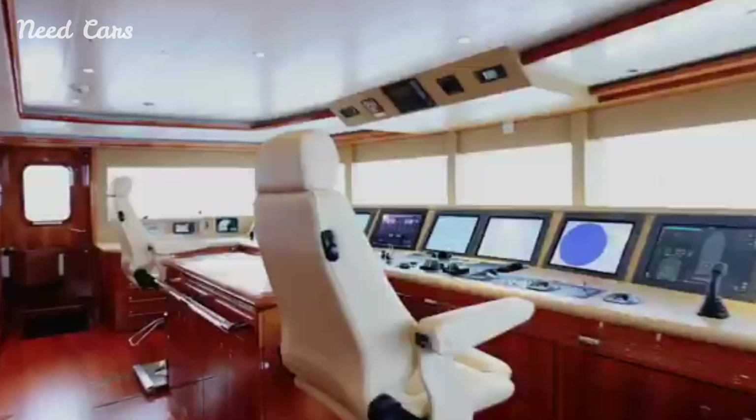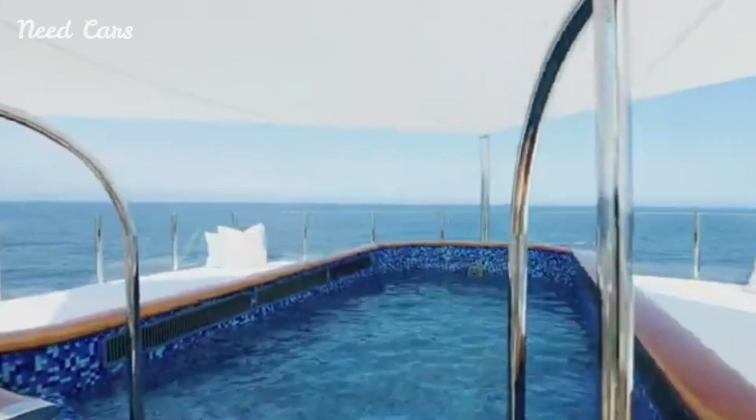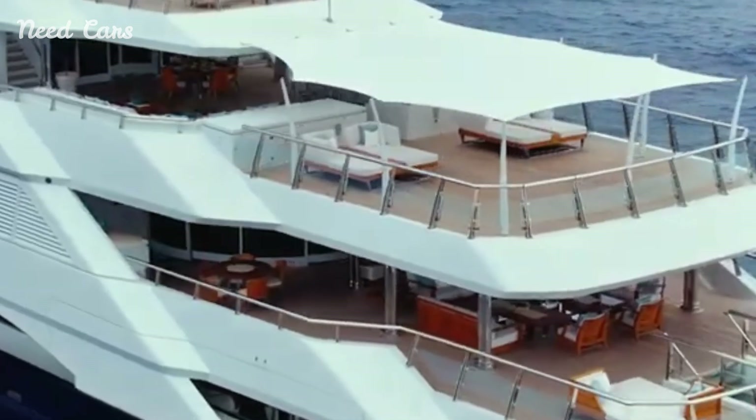With an emphasis on indulgent comfort and spaciousness, the yacht features expansive decks, luxurious interiors, and state-of-the-art amenities, making it the perfect floating home for extended family adventures.